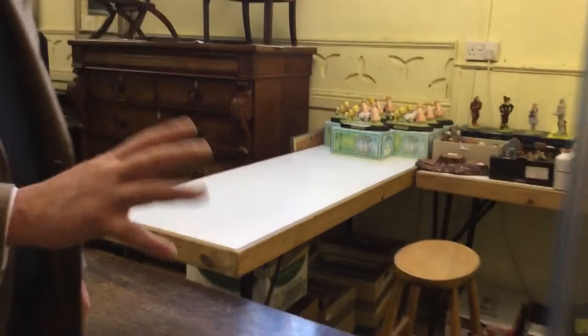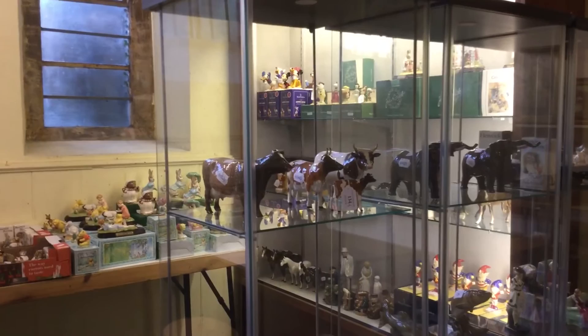Moving on through, a huge amount of Beswick here. We've got fish — a Barracuda down there, a Marlin — cattle, figures, Winnie the Pooh, all the Beatrix Potter figures, and there are some very rare ones in there. These lots are estimated between 50 and about 1,000 pounds. Naomi Grabham is our Beswick specialist and knows her models and colourways inside out, so if you've got some Beswick, Naomi is the lady to contact.